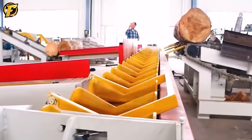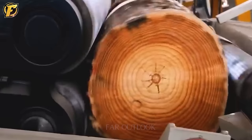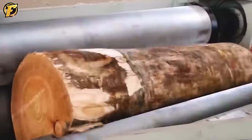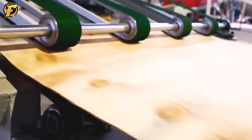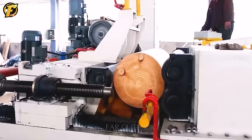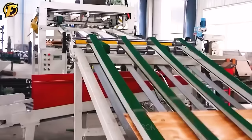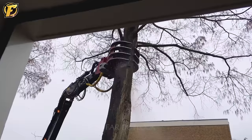Don't forget to give Far Outlook a channel subscription so that we have the motivation to create content. Now let's come to the woodworking process of a plywood factory. Under human control, each original log has been peeled and veneered. This video shows the importance of technology in logging.